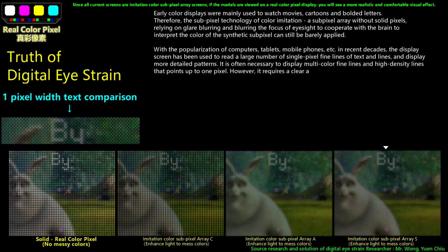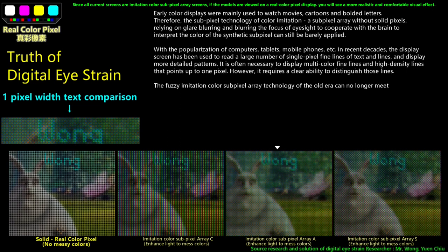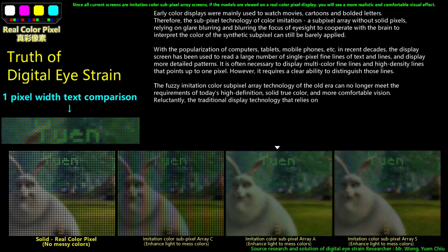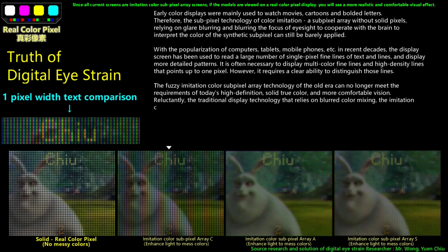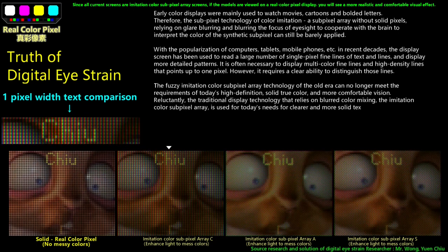It is often necessary to display those lines with a clear ability to distinguish them. The fuzzy imitation color subpixel array technology of the old era can no longer meet the requirements of today's high definition, solid true color, and more comfortable vision. Reluctantly, the traditional display technology that relies on blurred color mixing — the imitation color subpixel array — is used for today's needs for clearer and more solid text display.